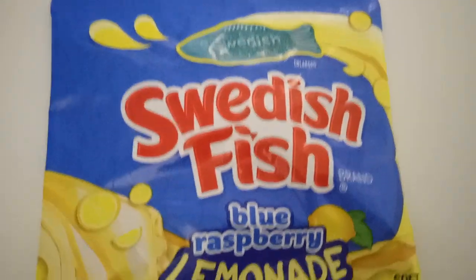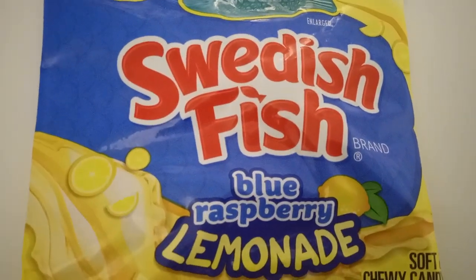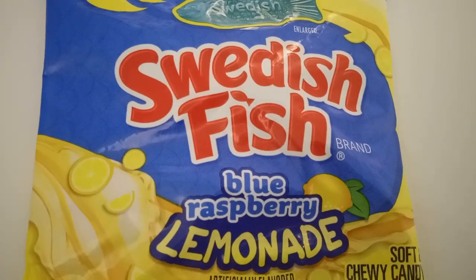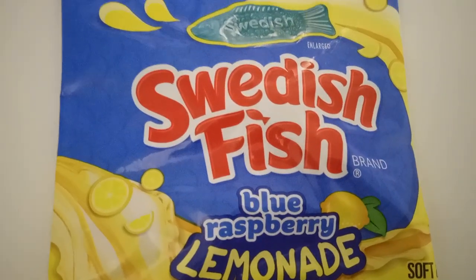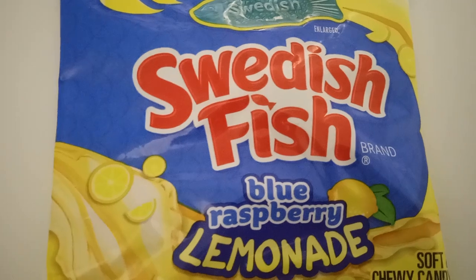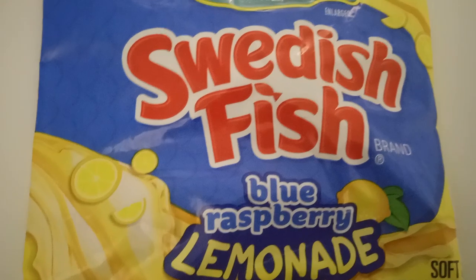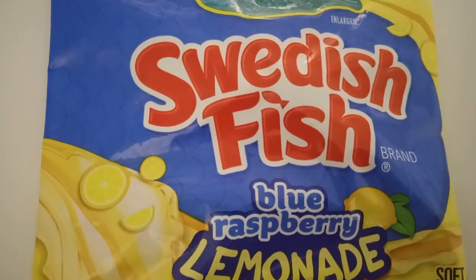I tasted these because I had two bags, and these are very flavorful. Please rate, comment, and subscribe. Let me know if you've tasted these before and liked it, or tasted them and did not like it, or if you even know of these.